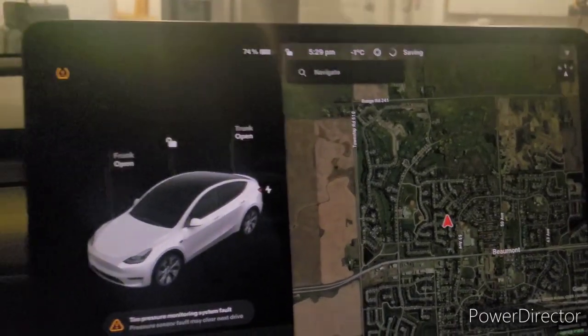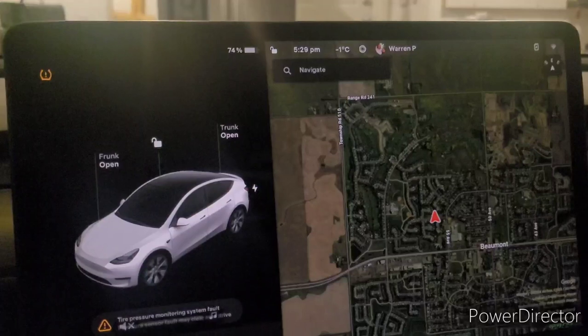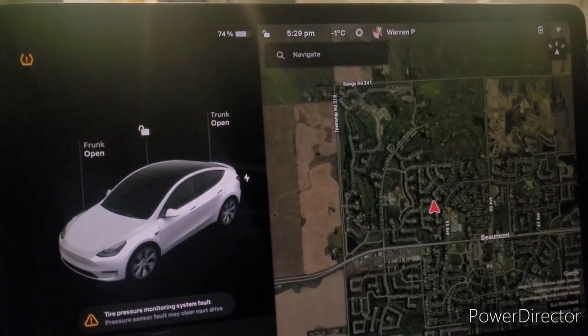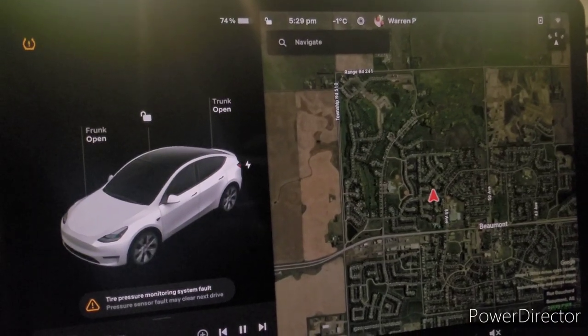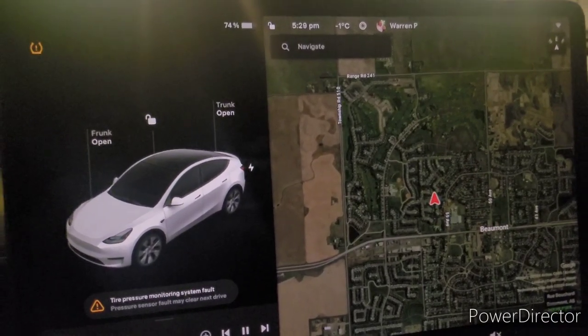I'm going to drive from here to Wetaska 1, which is approximately 50 to 55 kilometers, and we'll check and see what we're at when we get out there.